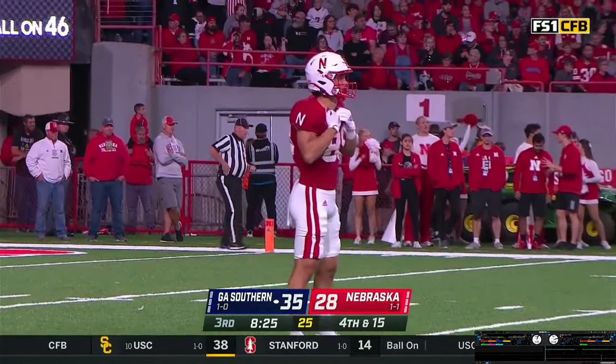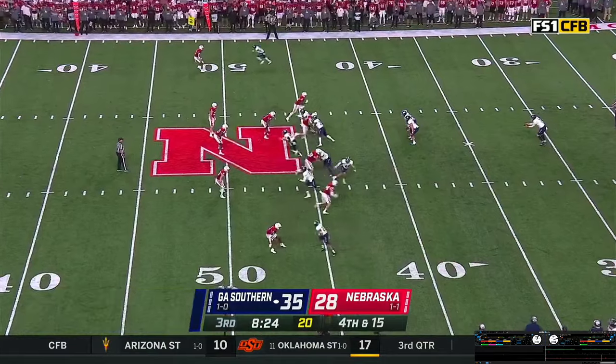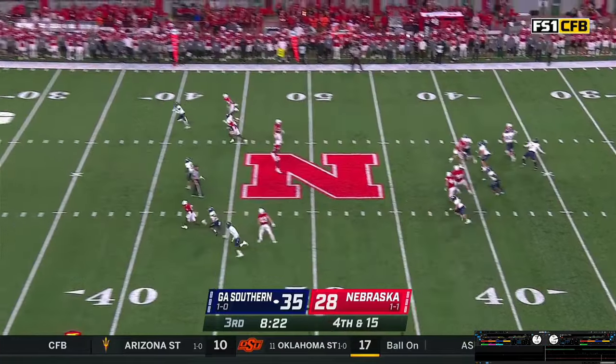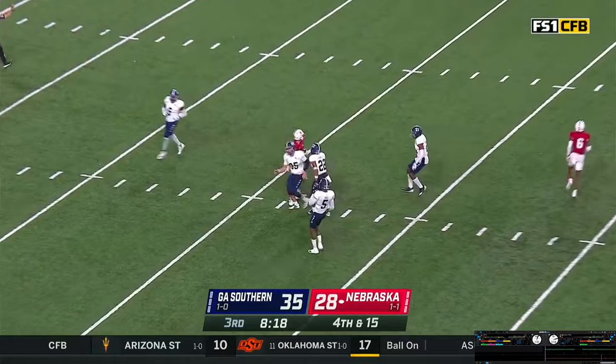We were tied at 28 all at halftime. Snap back to Beck — hammers one away. Martin comes up, makes a fair catch at the 16-yard line.